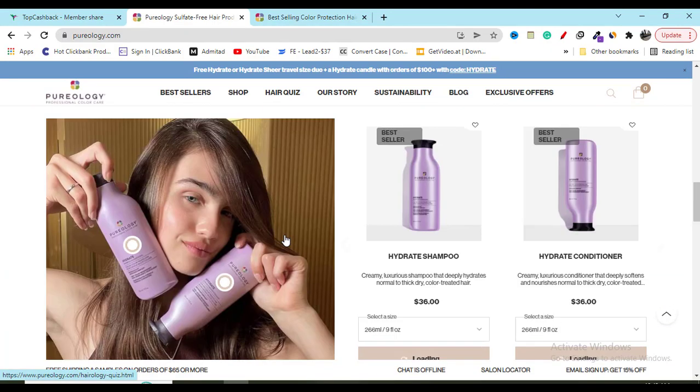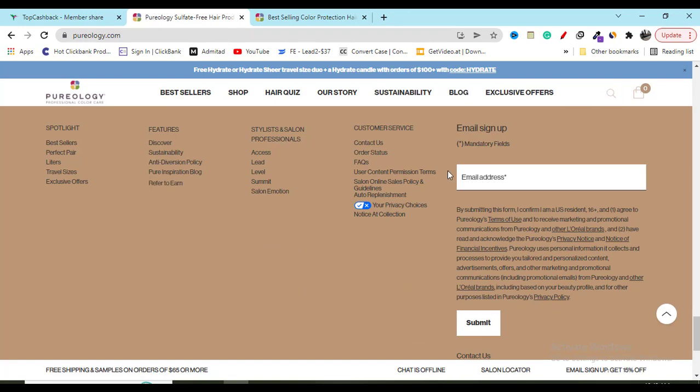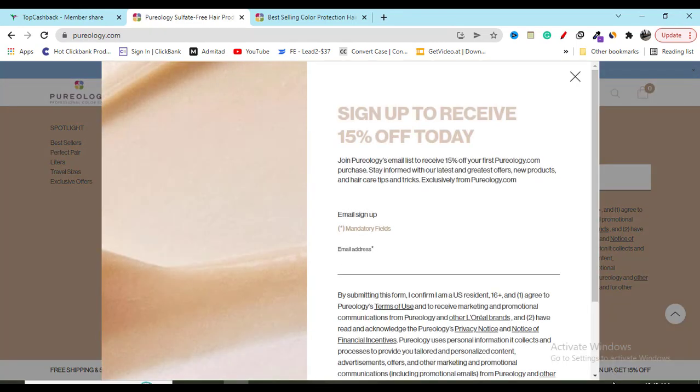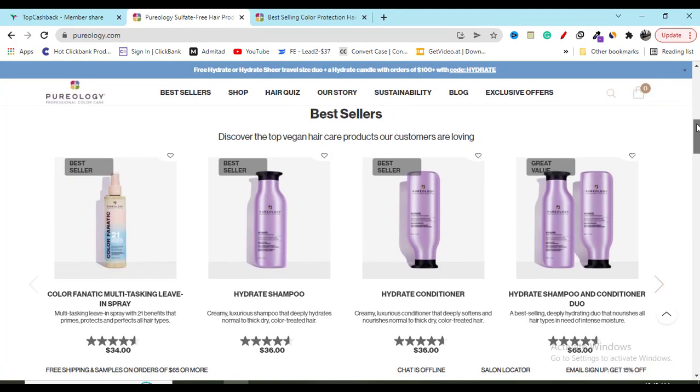I hope my video helped you. Make sure you subscribe to my YouTube channel for the latest updates. I already showed you the 15 percent discount opportunity, which is really great. See you in the next video.